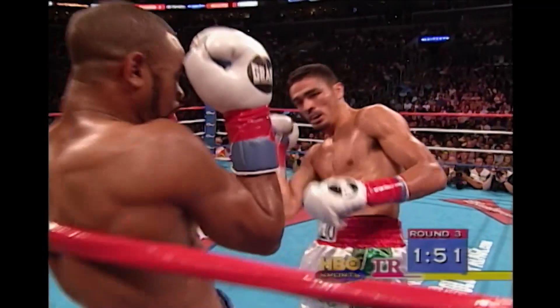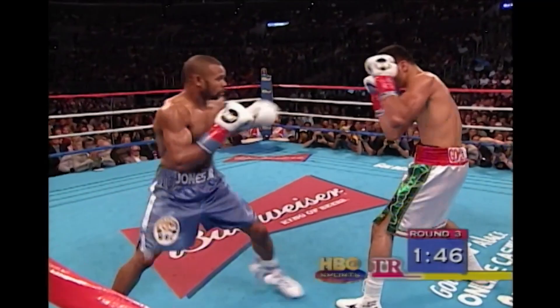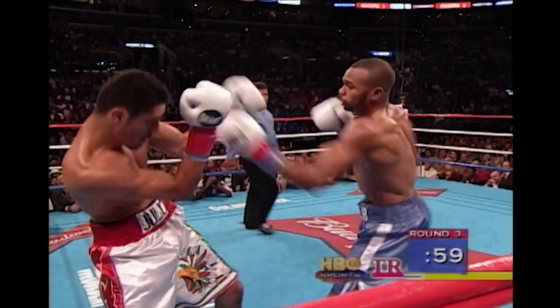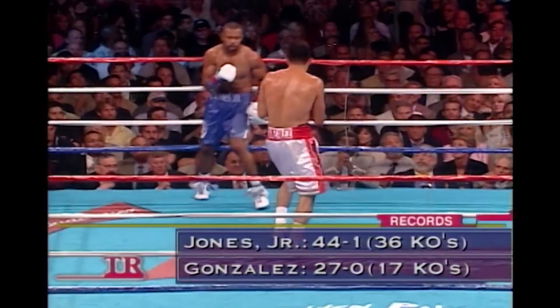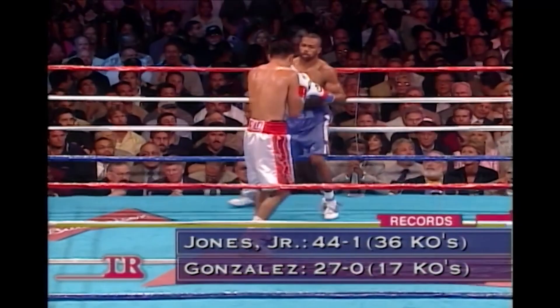Good right hand from Gonzalez through the defense of Jones. Well, he's having to deal with the size of Gonzalez here — a natural light heavyweight. That was really mixing it up and chasing Jones across the ring. He wants to fight now. The only blemish on Jones' record was a disqualification.